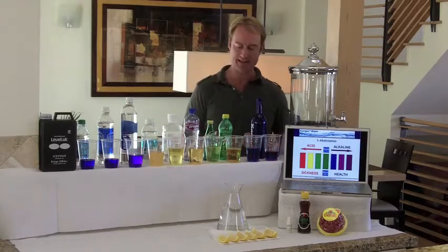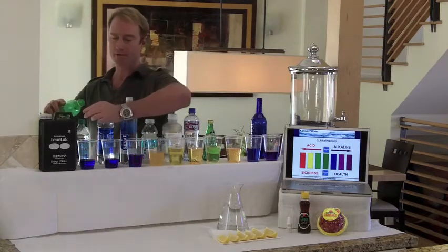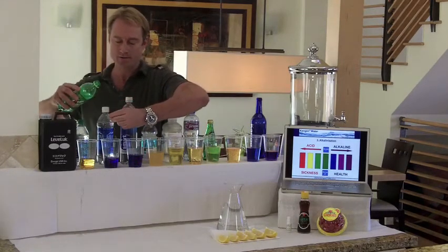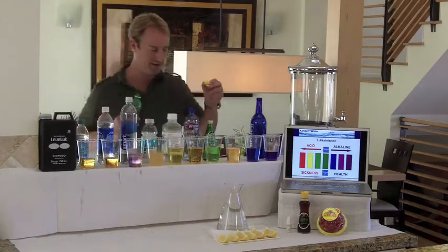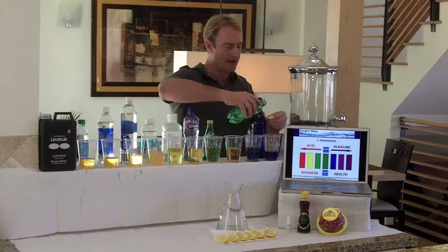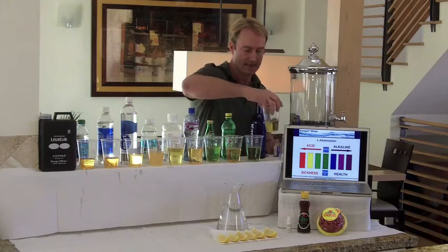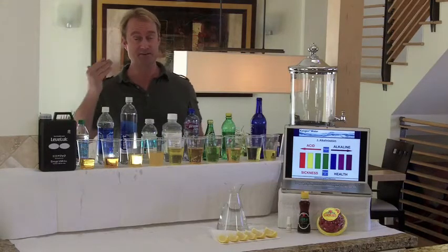Now what I'm going to do is take this 7-Up, take one cap full, and put it in here — look at that, just killed it. Here we go with the Aquafina — just killed that. Here we go with Smart Water — you can see a pattern here. Here we go with tap water. And finally, here's pure Kangen Water. Give these a little stir — it struggles and it struggles, and it finally just turns acidic. You don't want acidity in your body — you definitely want alkalinity.